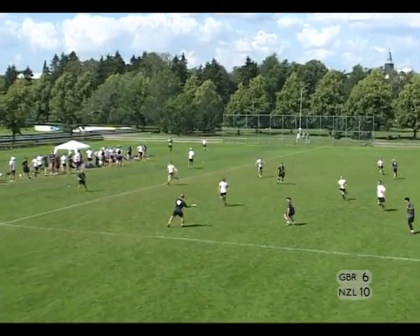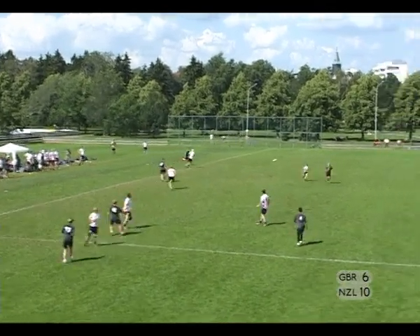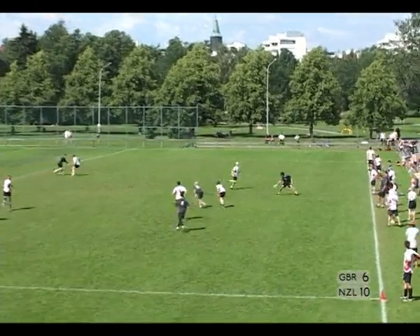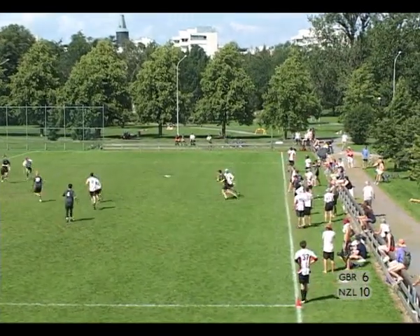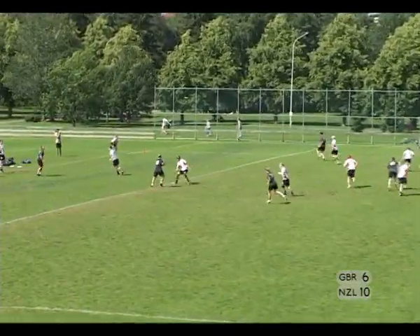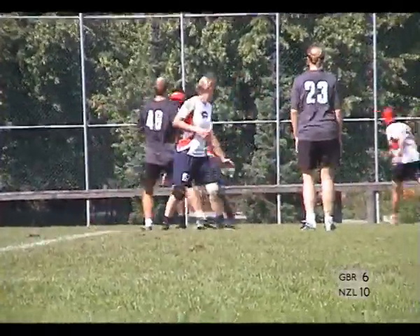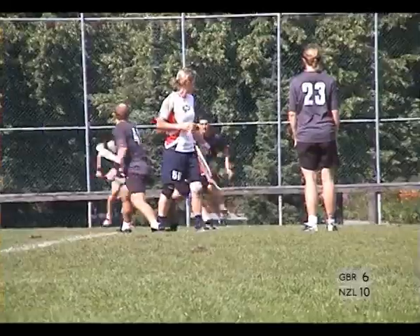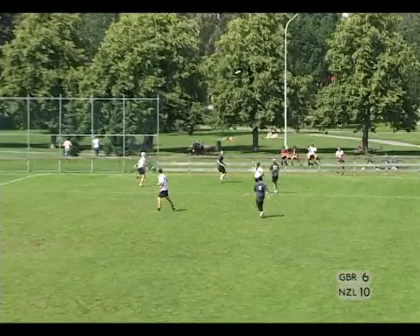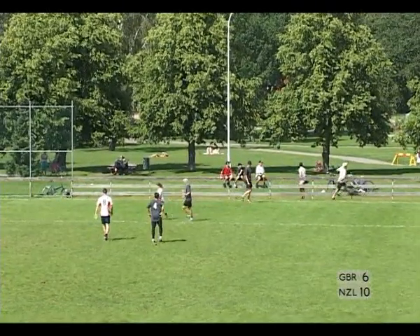Jarvis with the disc, puts it upfield to Simpson in a lot of space. Break backhand to Vant. Back to Jarvis — he's just maintaining possession. Vletic comes forward with a nice bid, not successful. Puts it up towards Vant — Van Cleef is there. Van Cleef comes from behind, makes up the ground and gets the D.